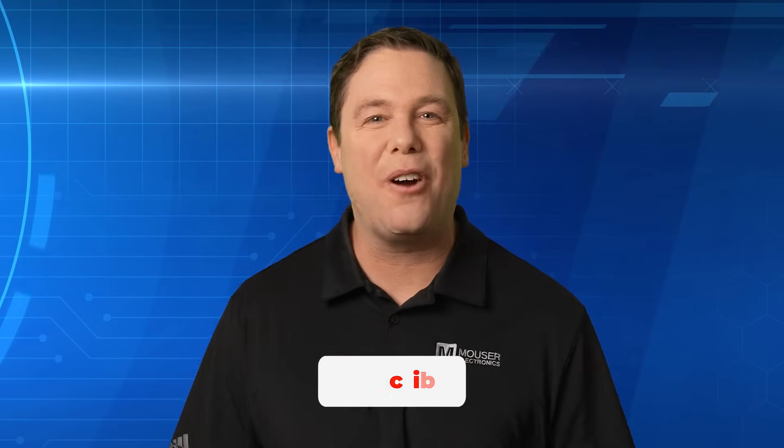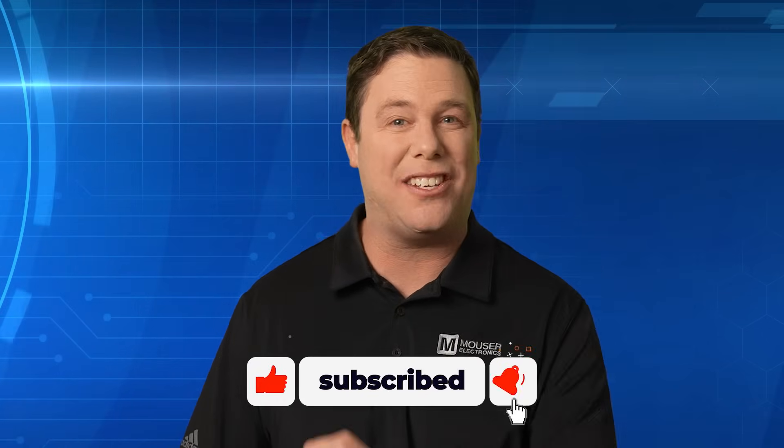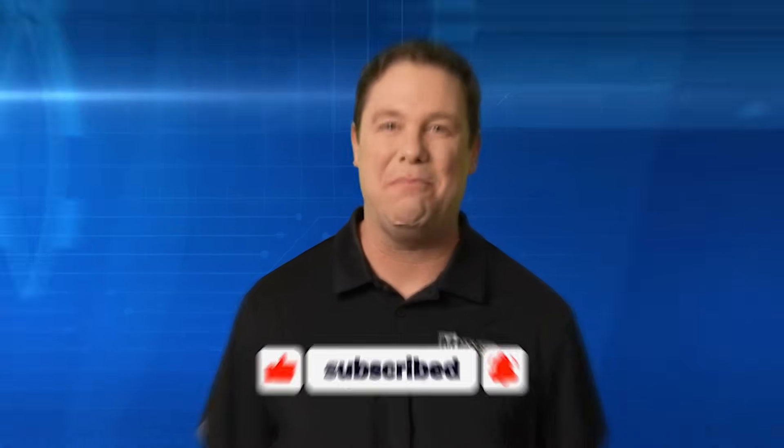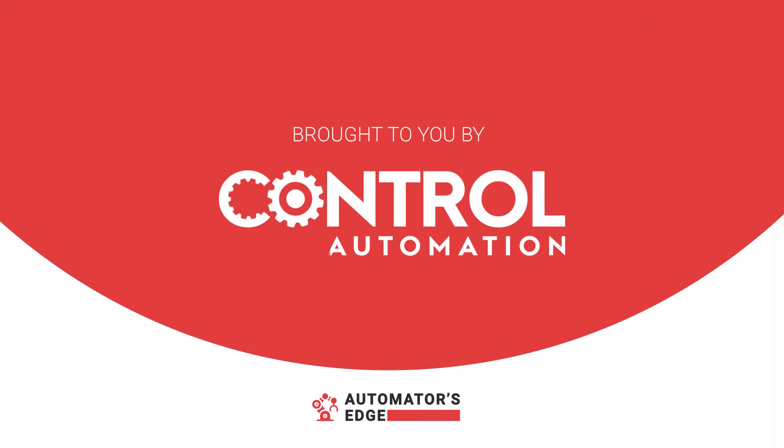Woo-hoo! Hey, that does it for us. Thanks for watching, and be sure to click the link to our other exciting educational videos — we'll see you next time.